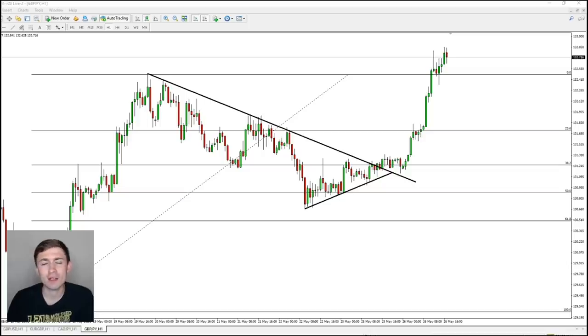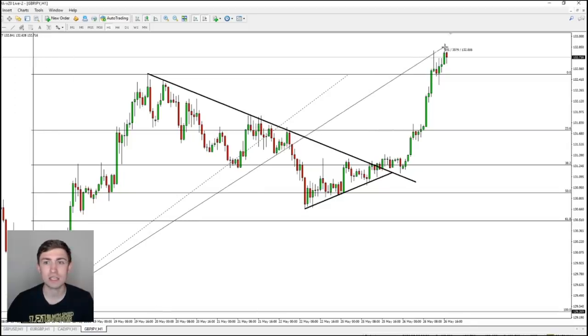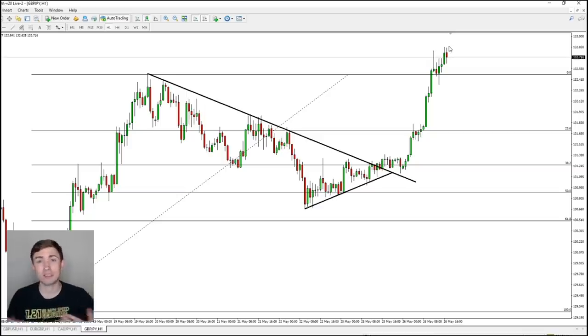If you don't know this pair, this pair is crazy. It can move quite a bit of pips — even just here on the one-hour chart from the left-hand side to the top here, that's a range of 360 pips, which is quite a bit just considering these are one-hour bars. This pair moves a lot. It can be a big winner, or it could also be a big loser, depending on what you do.